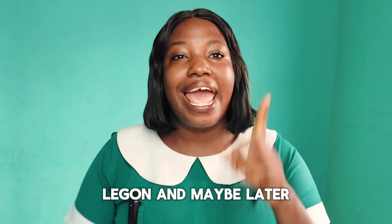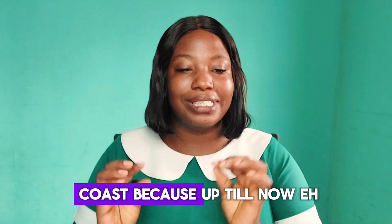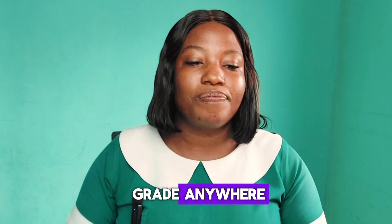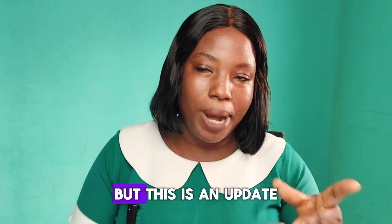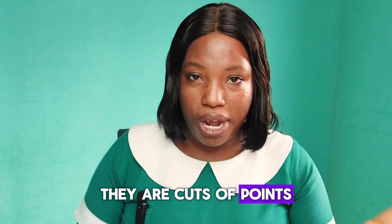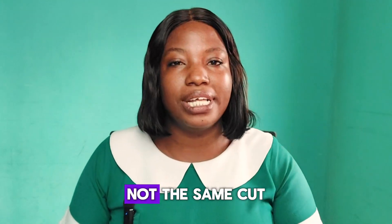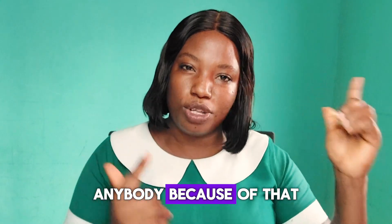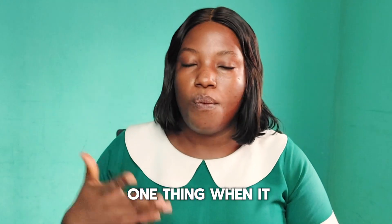We'll look at UDS, UHAS, KNUST, Legon, and maybe later on UCC — the University of Cape Coast — because I still cannot find their cut-off grade anywhere on their website. I've done this video before, but this is an update because all the universities have changed their cut-off points, and I don't want to misinform anybody based on those old videos.